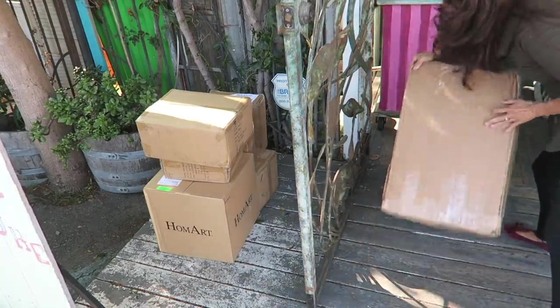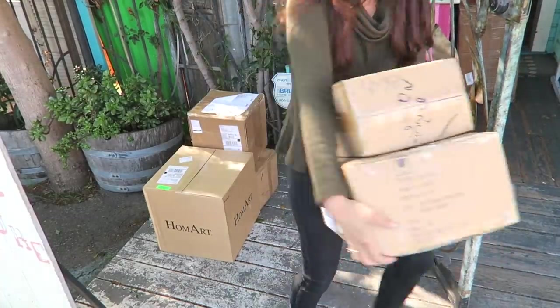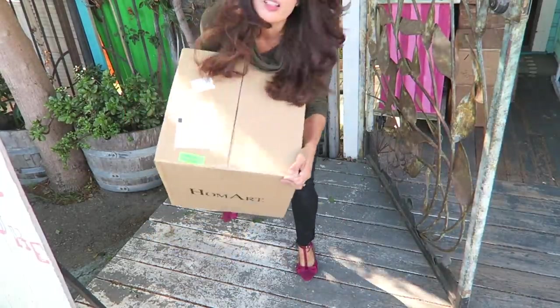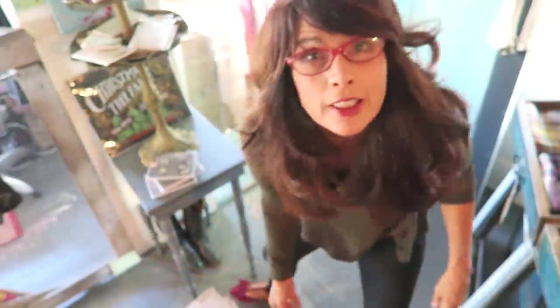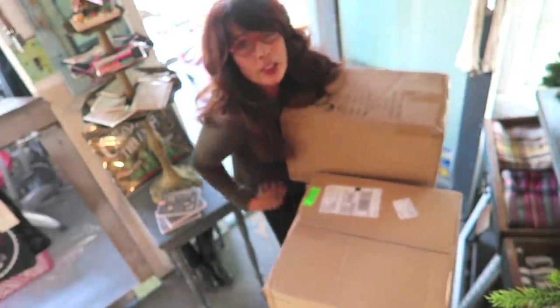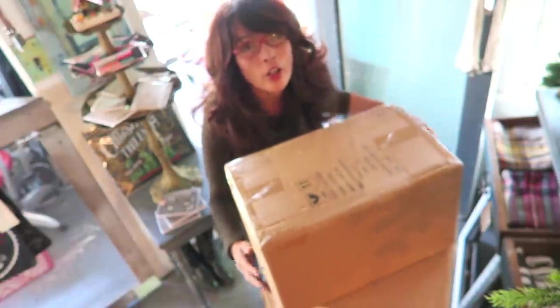In the middle of editing this video, I had to rush down to the store because we were getting a bunch of new things in for the holidays. We got to get it all unpacked, and I need to finish this video so I can tell you about our holiday open house — and also part three to the story of how I finally got the store.